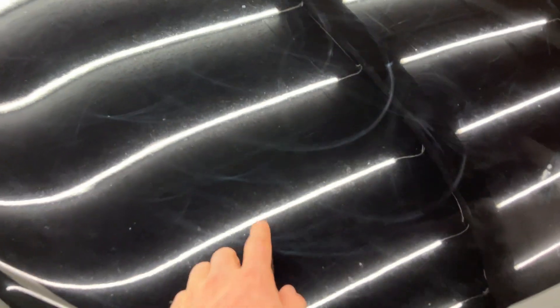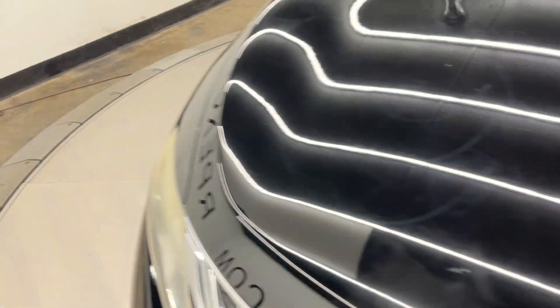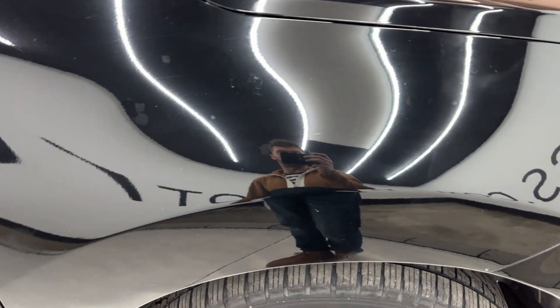The car has some swirls in the hood — I don't know if those are going to show up on camera or not, but these lights typically show everything. The car basically just needs to be buffed — a paint correction, buffed and waxed. That kind of thing typically runs a couple hundred bucks.